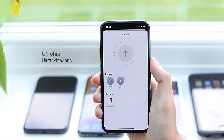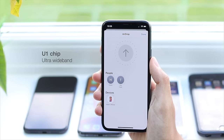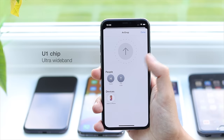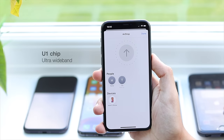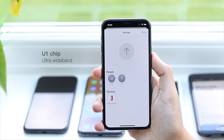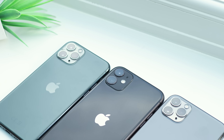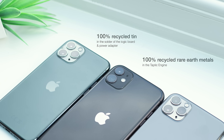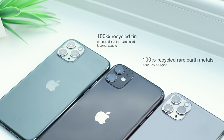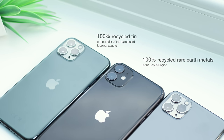Apple have also designed a new U1 chip, which allows the phone to use ultra-wideband technology for spatial awareness. This will allow iPhone to utilise applications with precise location tracking, the full potential of which we'll see unlocked in the future. For now, you can use the chip for priority file sharing and AirDrop — simply by pointing your phone towards another device, you can highlight your target receiver for faster file transfers. Apple have also taken further steps to reduce their environmental impact by including 100% recycled tin in the logic board and 100% recycled rare earth metals in the Taptic engine, the first smartphone ever to do so.